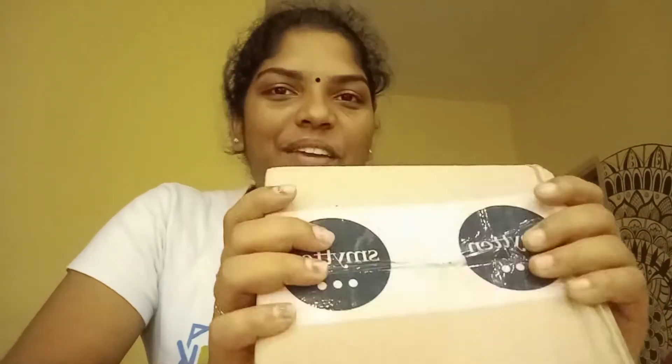If you like this channel, subscribe to our channel and share this video. So, let's unbox this box.